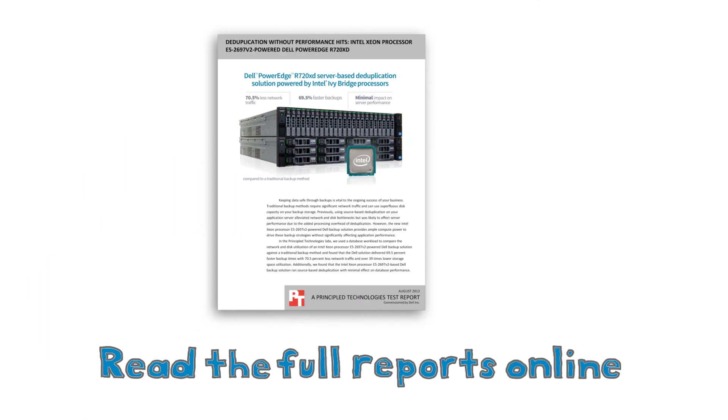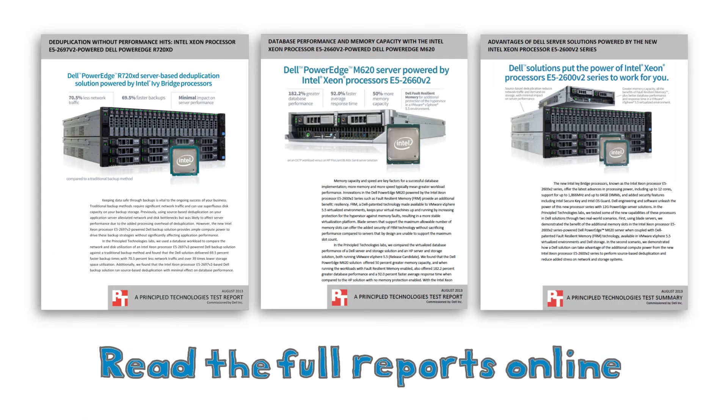I know what you're wondering. The DR4100 disk backup appliance's licensing is all-inclusive. There's no extra cost for replication or RDA technology. Excellent! Let's get going. To get all the facts, read the detailed reports at PrincipledTechnologies.com.